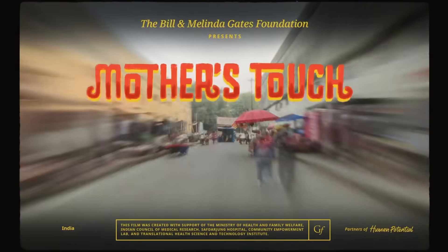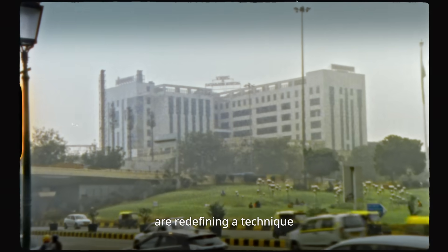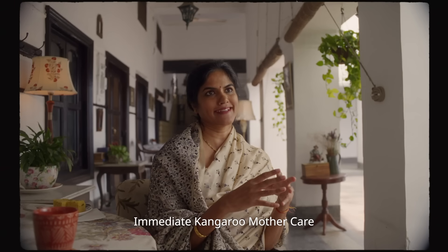This is the story of how a mother's touch became a scientific breakthrough. In New Delhi, a team of medical experts are redefining a technique designed to save thousands of babies' lives. It's called immediate kangaroo mother care.